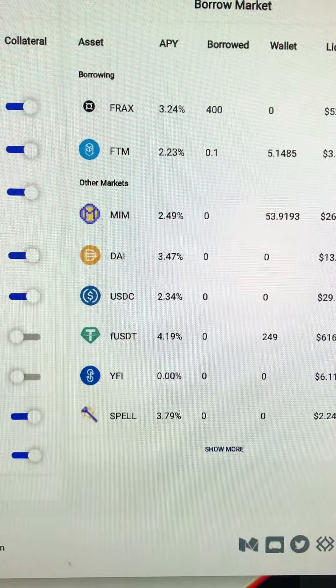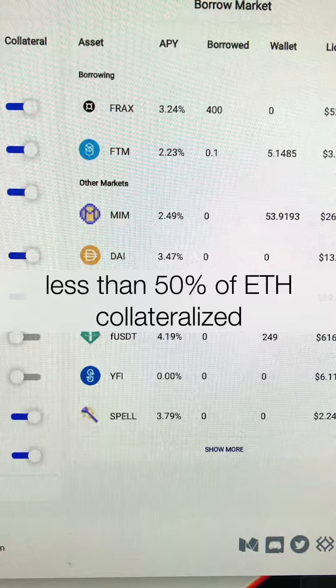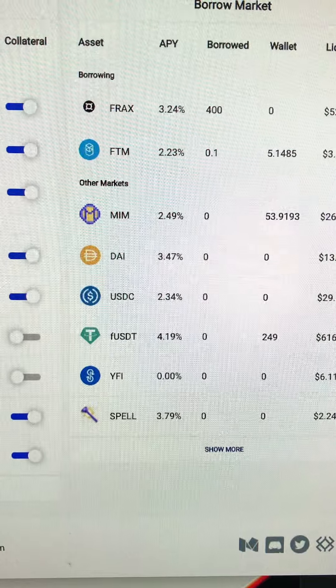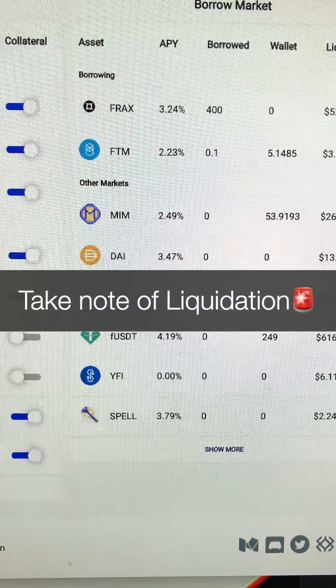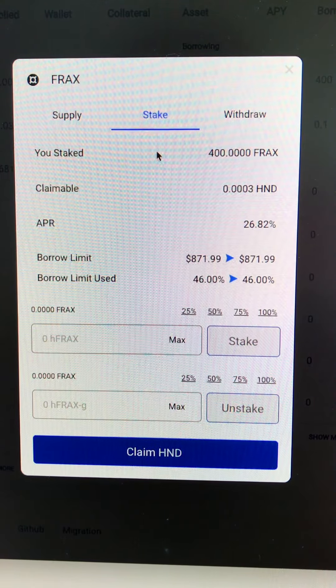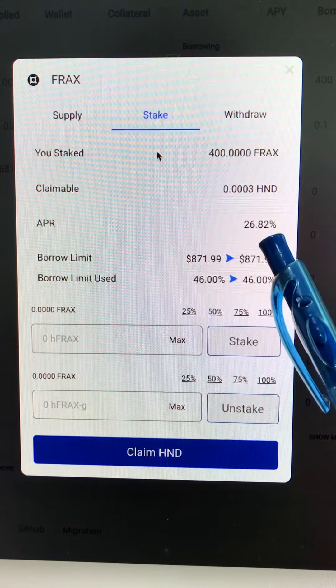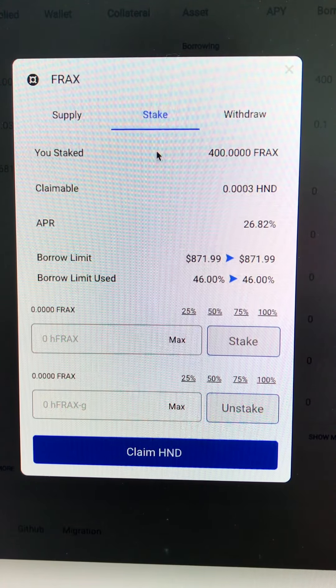The borrow interest is about 3.24% and I borrow about $400, so that's about 50% of my ETH. The maximum you can borrow is up to 80%, but that will be very close to liquidation. So what I did is take the Flux deposit of $400 and put it back into Hundred Finance — I supply and I stake. This earns me about 26.82% in APR.